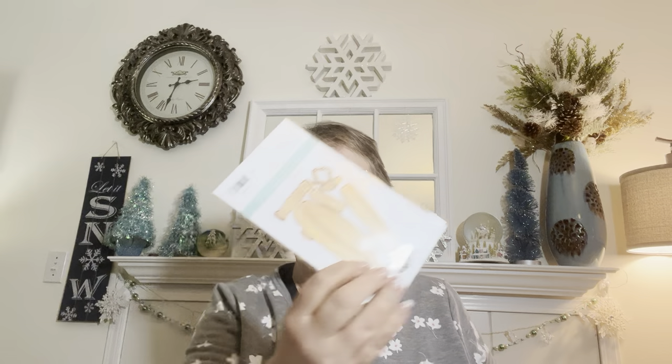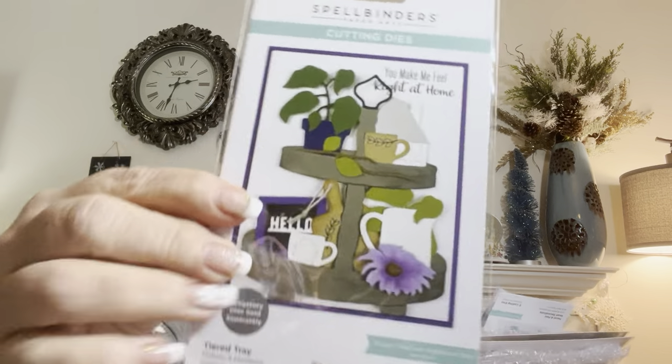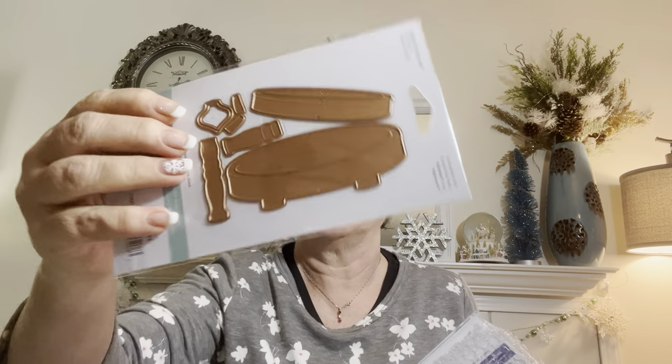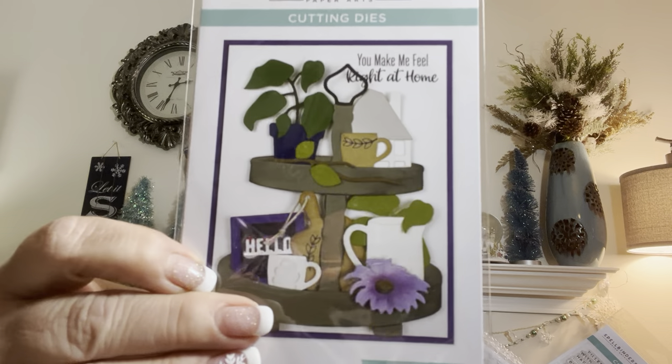And you'll all be excited, because everybody keeps telling me I needed this, so I got it. The tiered tray. I got the tiered tray. So there it is. So now I've got to make something with that. Obviously, or I wouldn't have ordered it. I don't make any sense half the time. They're all in here. I know I got something to go with the tiered tray, but that wasn't on sale. I just got it because I had enough in my order to get free shipping. So I got the tiered tray.